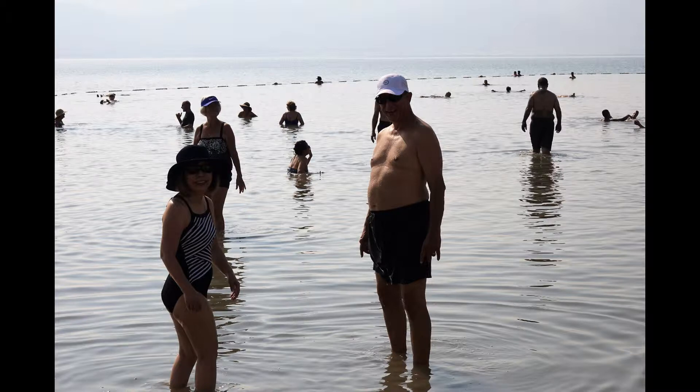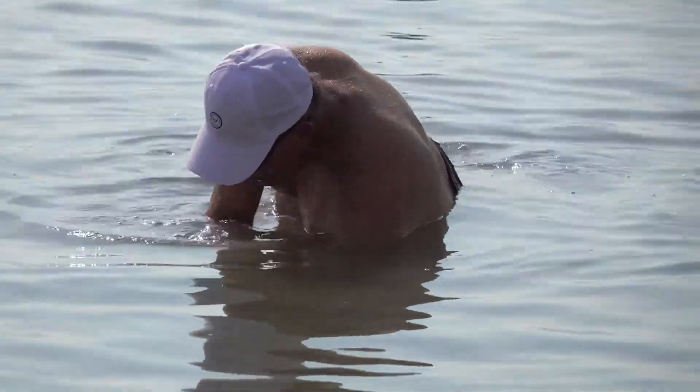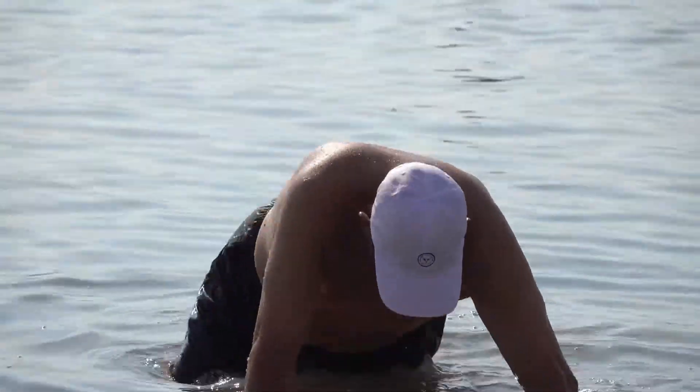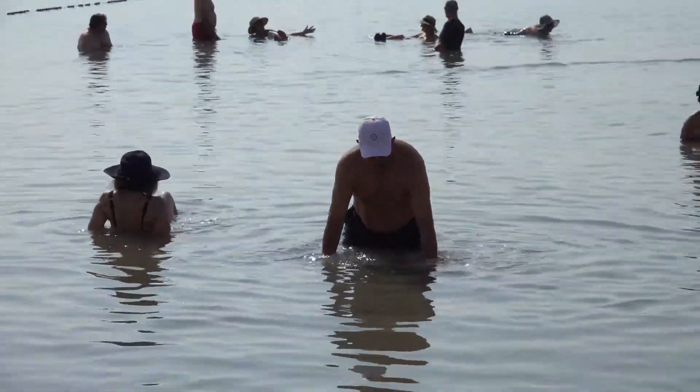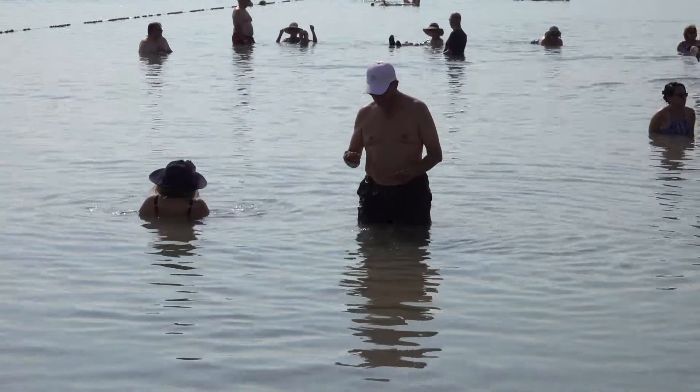I found it impossible to roll over on my stomach and stand up while I was floating. I had to get into shallow water and put my feet on the ground first. Floating in the Dead Sea is something everyone should do once, but no one needs to do a second time.